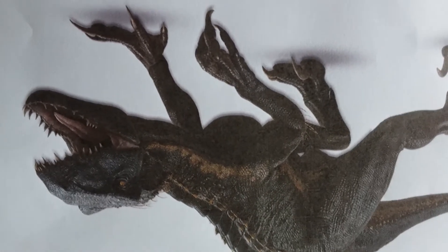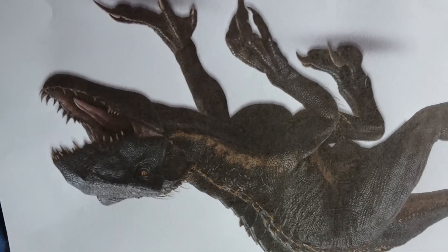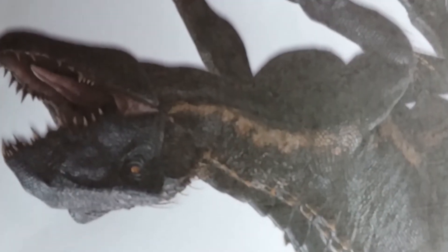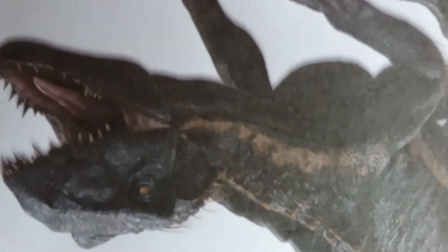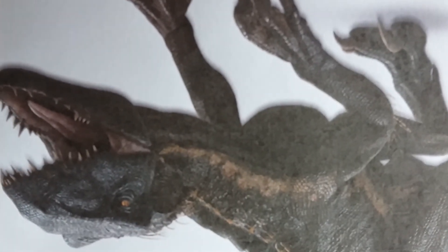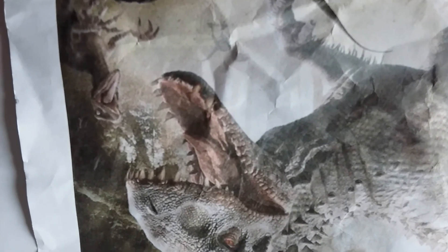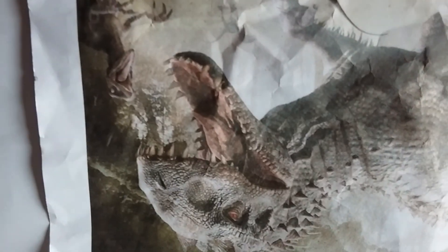Fight. The Indoraptor and the Indominus Rex meet in a clearing. The Indoraptor launches an attack, but the Indominus Rex goes invisible. The Indoraptor can't see it. The Indominus Rex bites the Indoraptor's neck and kills it. I think the winner would be the Indominus Rex.